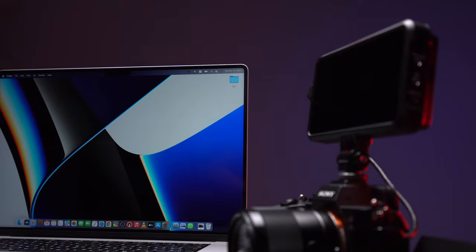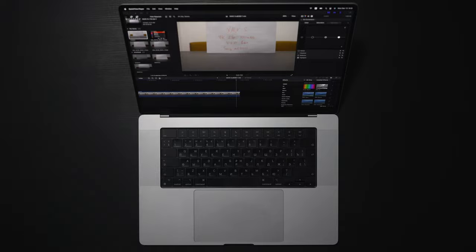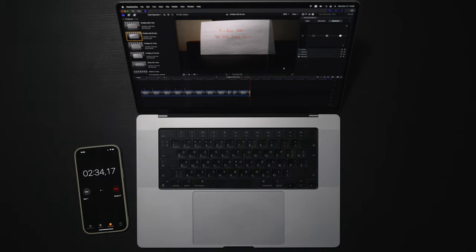Considering that the M1 Pro chip has separate media engines for HEVC and ProRes codecs in particular, today we'll test different camera 4K codecs with the Sony A7S III and Sony A6300 and try to export those to different formats, of course in Final Cut Pro X, and find the best option — if there even is a difference. Spoiler alert: there is a difference.